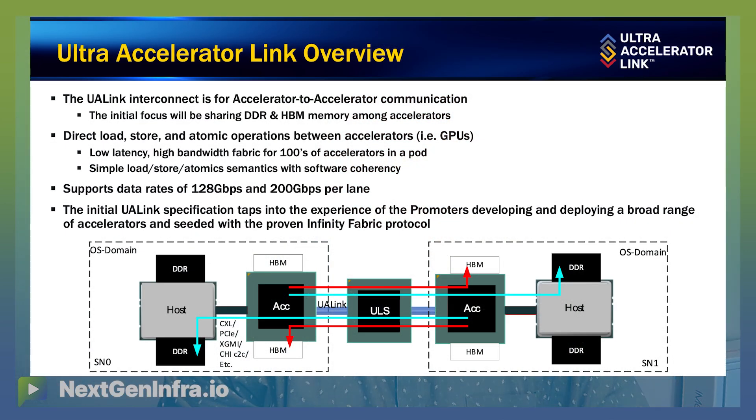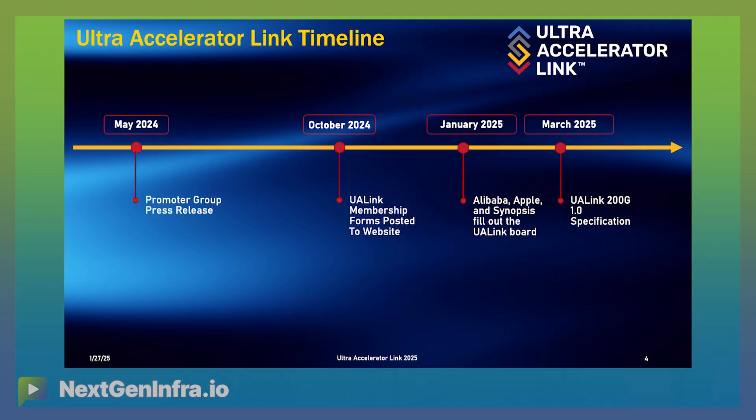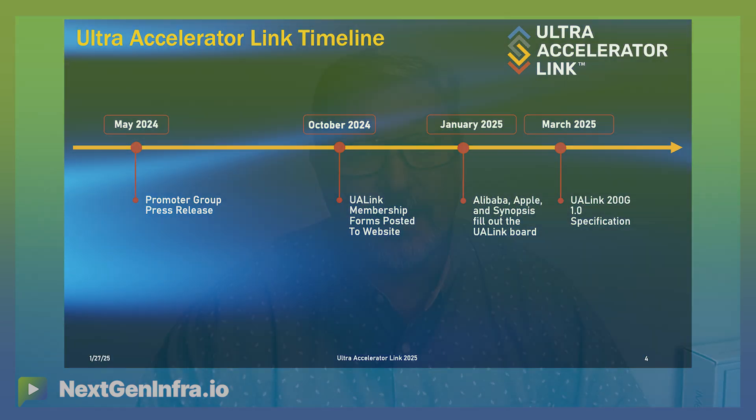UA-Link also allows for very efficient communication between devices. It's just a single switch hop between devices, so we keep our latency low and the way to communicate between the devices very simple. We started this effort with a small group of companies in May of 2024, then opened up the consortium in October of 2024. We're now at a little over 75 members. In January of 2025, we added more board members, bringing us up to 12. And our spec will be out at the end of March.